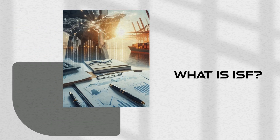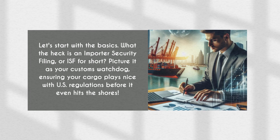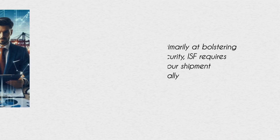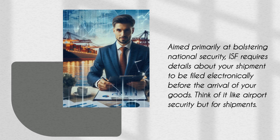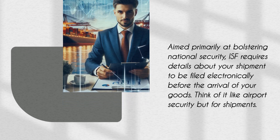What is ISF? Let's start with the basics. What the heck is an Importer Security Filing, or ISF, for short? Picture it as your customs watchdog, ensuring your cargo plays nice with US regulations before it even hits the shores. Aimed primarily at bolstering national security, ISF requires details about your shipment to be filed electronically before the arrival of your goods. Think of it like airport security but for shipments.